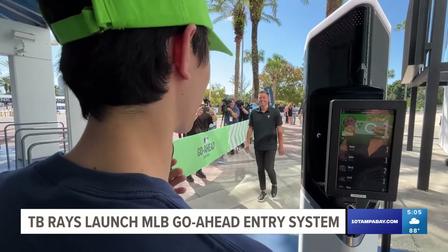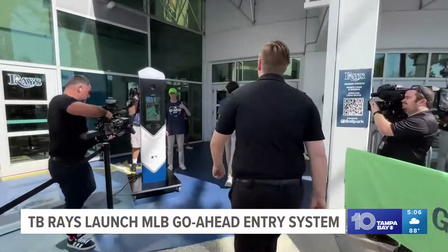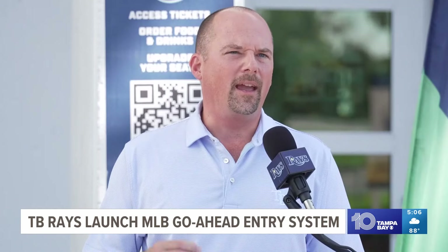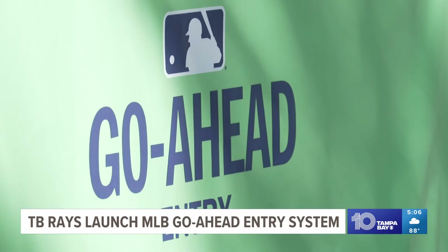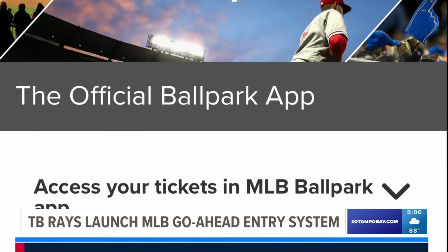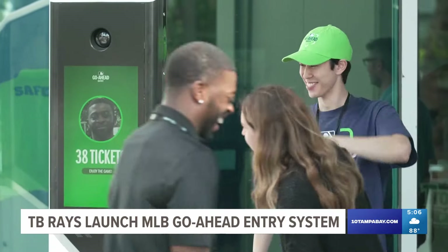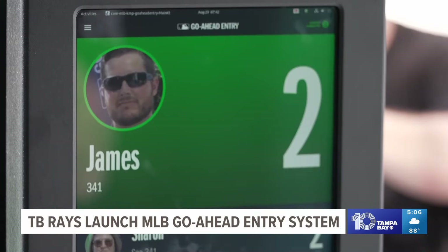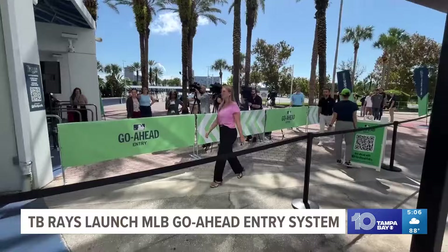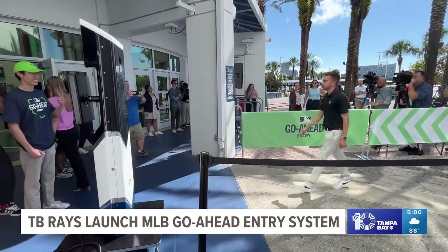The Tampa Bay Rays are about to become the seventh MLB team to roll out the league's go-ahead entry system, to make a quicker and hands-free ingress experience for fans. Users sign up through the free MLB Ballpark app, snap a selfie, and then that biometric data is used to authenticate the ticket holder. In short, your face becomes your ticket, increasing the speed of getting through the line and to your seat by about 68%.